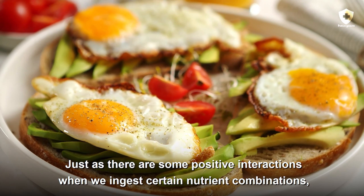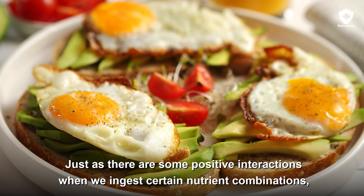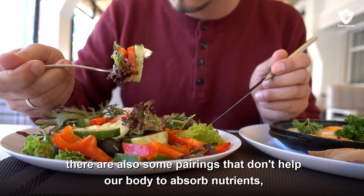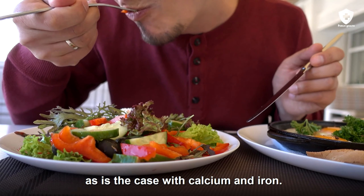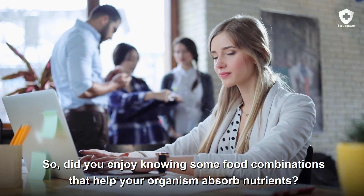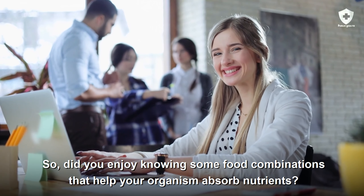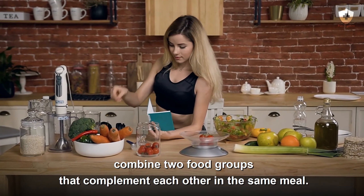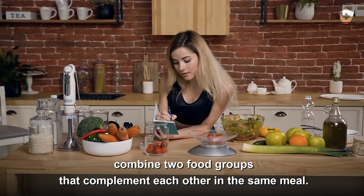Just as there are some positive interactions when we ingest certain nutrient combinations, there are also some pairings that don't help our body absorb nutrients, as is the case with calcium and iron. Did you enjoy knowing some food combinations that help your organism absorb nutrients? It is important to have a varied diet and, whenever possible, combine two food groups that complement each other in the same meal.